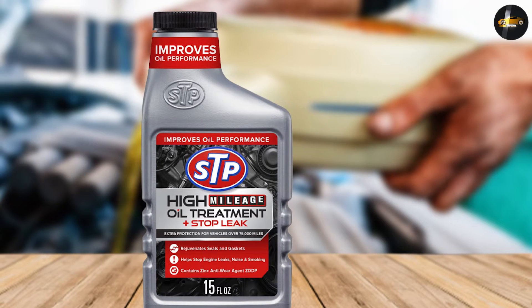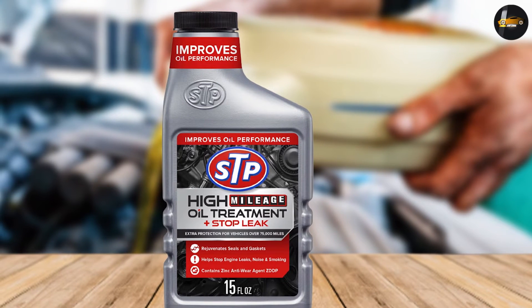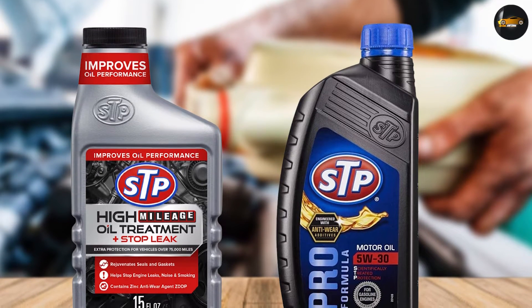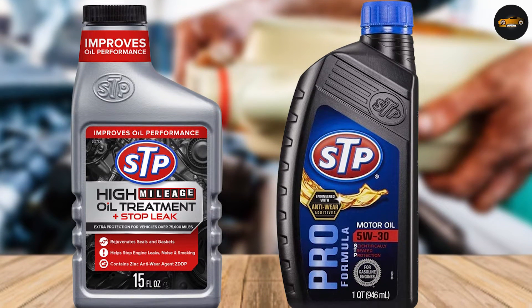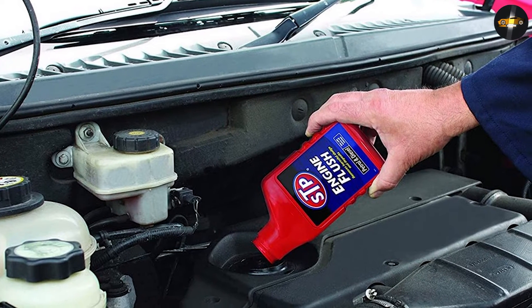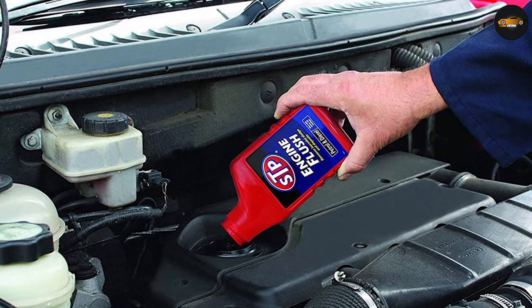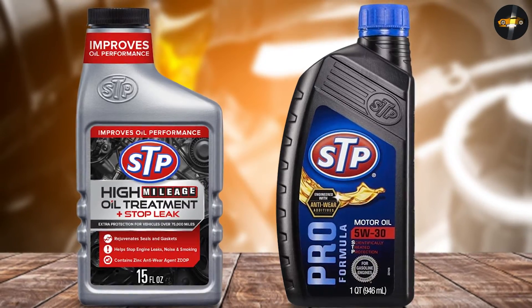This motor oil is formulated with a unique blend of additives that provide superior protection against wear and tear, while also helping to improve fuel economy. I was looking for a high-quality oil treatment to help extend the life of my 2001 Honda Accord, so I tried STP high-mileage oil treatment plus stop leak. This unique formula is designed to seal and protect engine parts prone to leaks, while also improving lubrication and reducing friction.